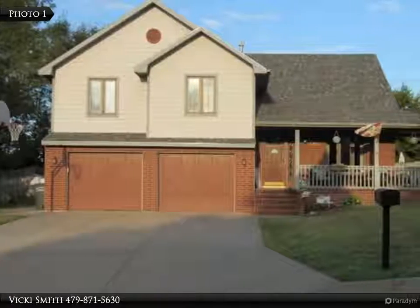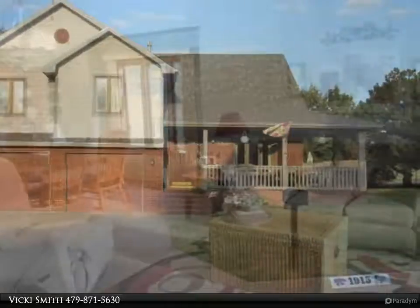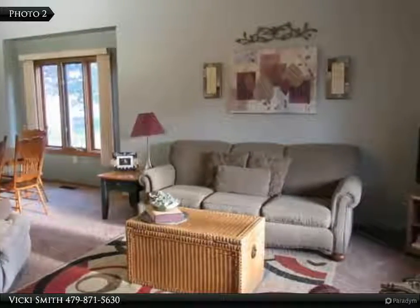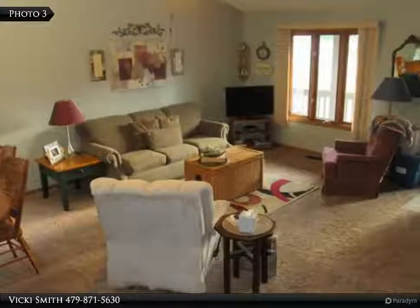A nice large family home on a corner lot in a well-established neighborhood, this beautifully designed home has a ton of nice features. The open concept living and dining room combination gives this home a much-desired floor plan, with cathedral ceilings for a wide-open feeling.